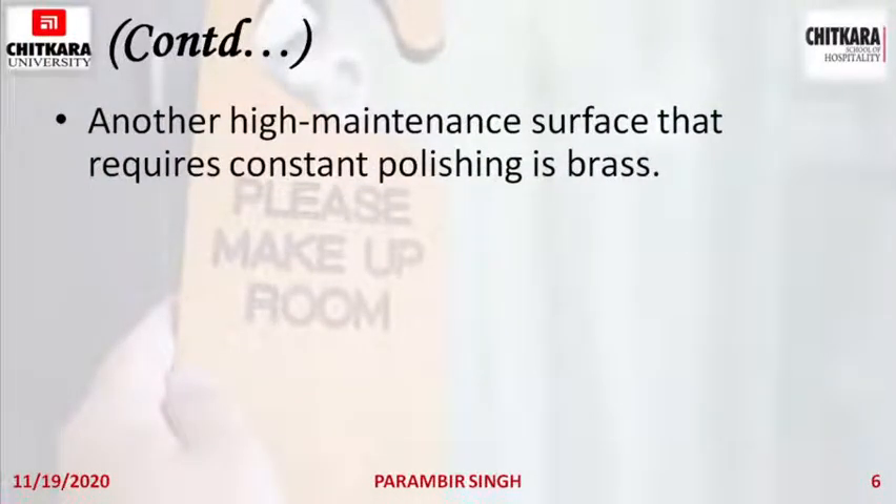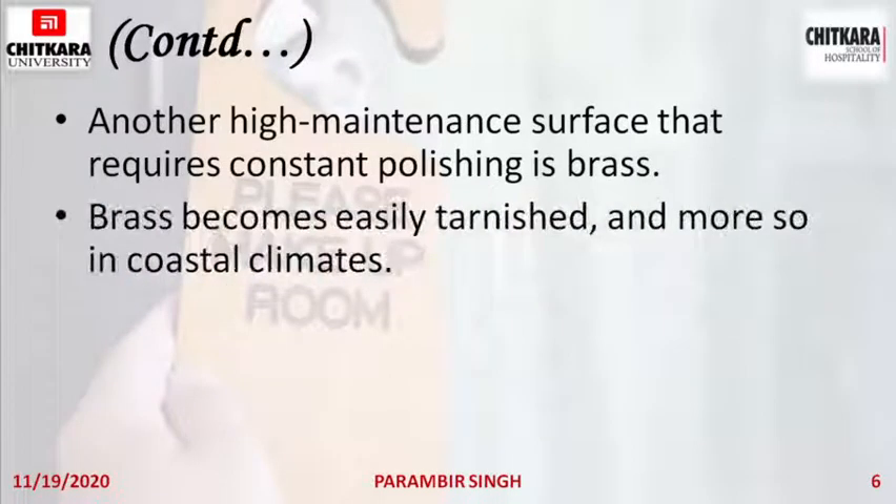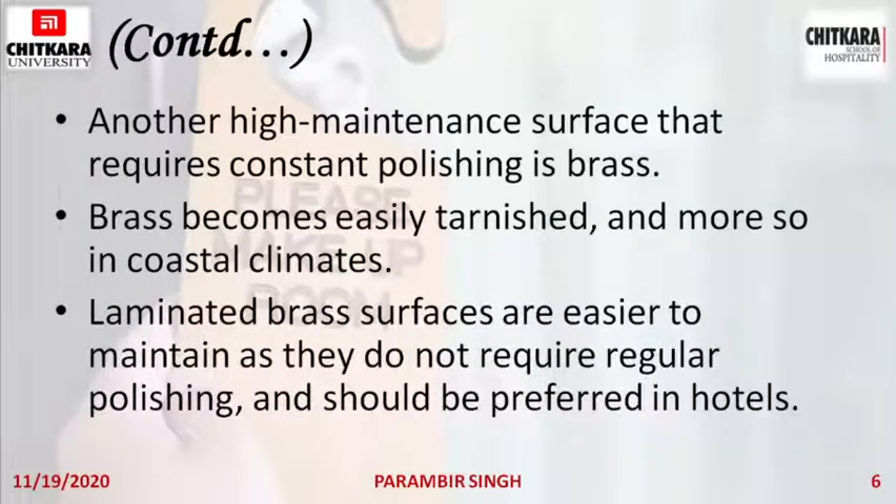Another high maintenance surface that requires constant polishing is brass. Brass gets tarnished easily when it comes in contact with moisture in the air, requiring regular polishing to keep it shining. It becomes tarnished more so in coastal climates. Laminated brass surfaces are easier to maintain as they do not require regular polishing and should be preferred in hotels, where they can be maintained with just dusting.